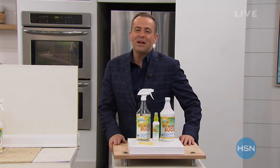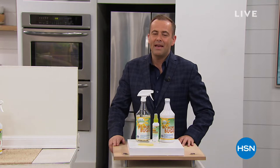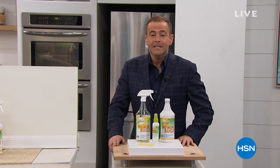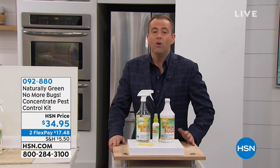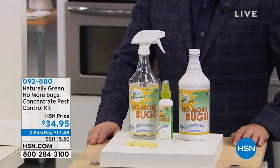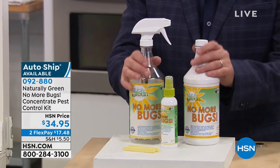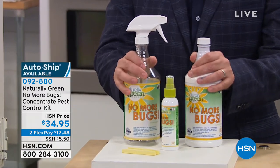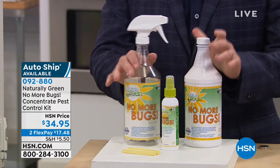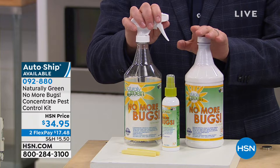It's Customer Appreciation Month on HSN. Next up, we have a wonderful solution for no more bugs — because I don't like the bugs. When it comes to bug problems, some solutions can be messy and sticky and smelly. This is an amazing all-natural product using the power of cedar oil, and it works. We're going to spray our homes, our bodies, our pets — absolutely anything and everything we want — knowing that we can get rid of these types of bugs.